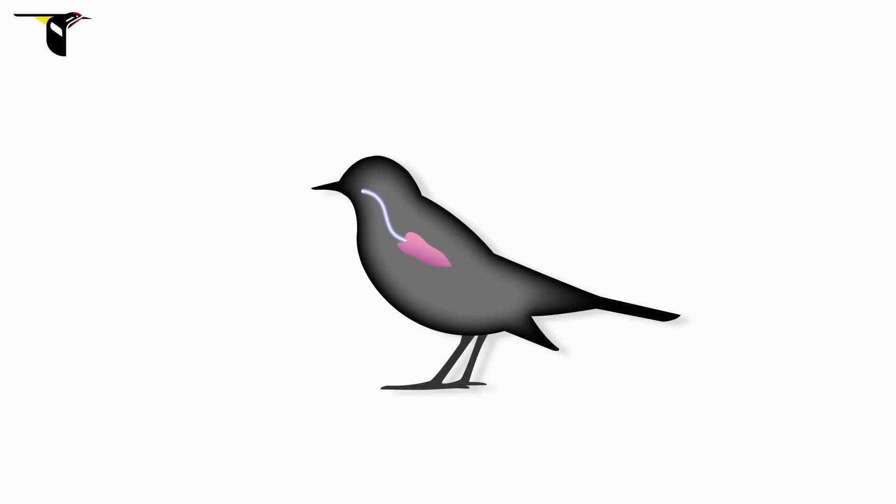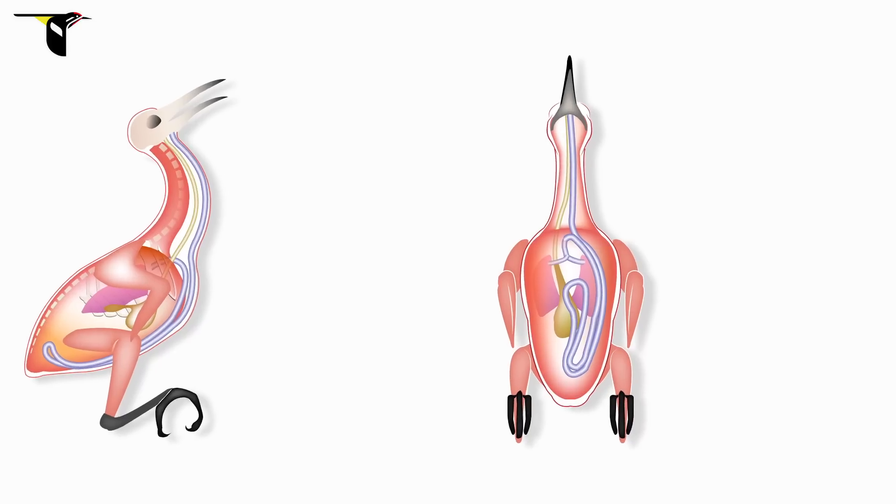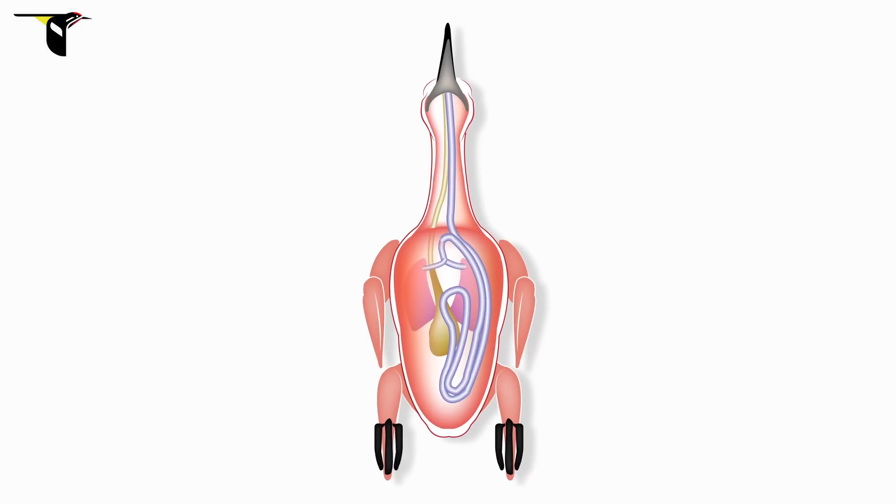In most birds, the trachea is just a straight tube that goes from the mouth into the lungs. But on the curl-crested manucode, it's extremely long and highly modified. It comes from the mouth, but instead of going straight through to the lungs, it actually continues between the skin and the muscle and curls all the way around the length of its torso and loops back up. In some cases, it even coils around the abdomen before coming back up and entering into the body to go to the lungs at the base of the neck.